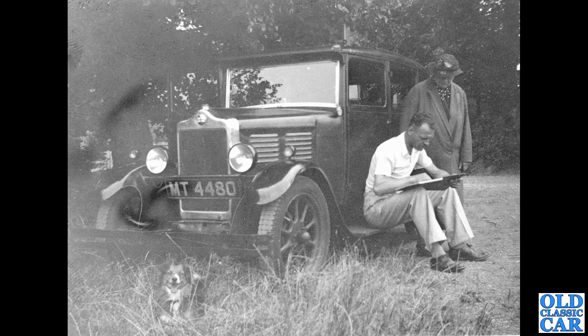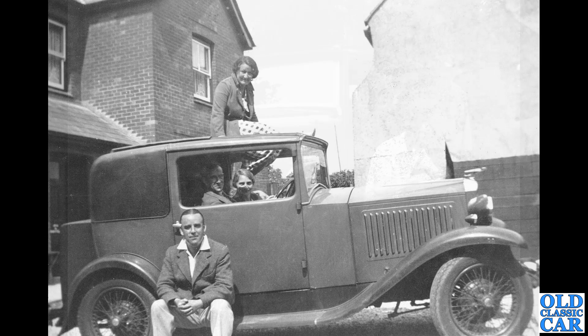A lovely old Standard here — a couple of people posed with their Standard, MT 4480. That's a London series introduced in 1928, running to 1929. I think that's a Standard Nine Tinmouth — a fabric-bodied saloon. I almost missed the doggy in the front there.